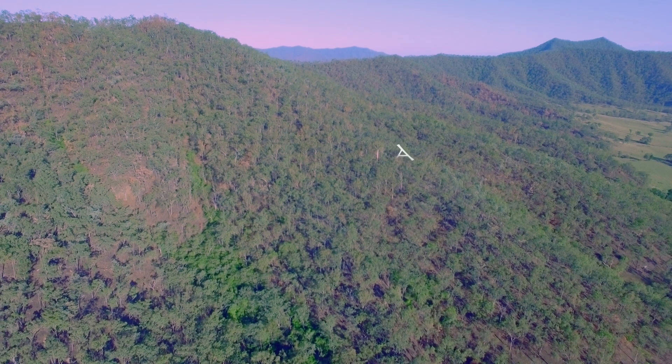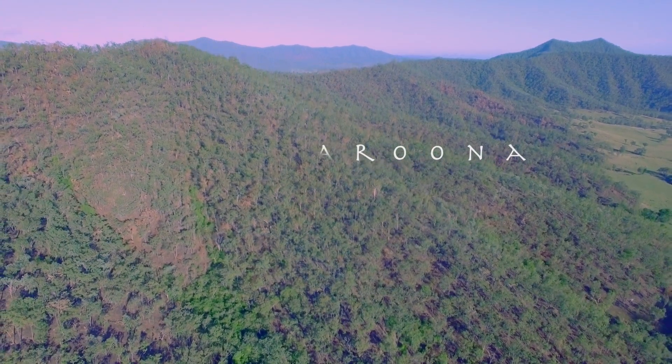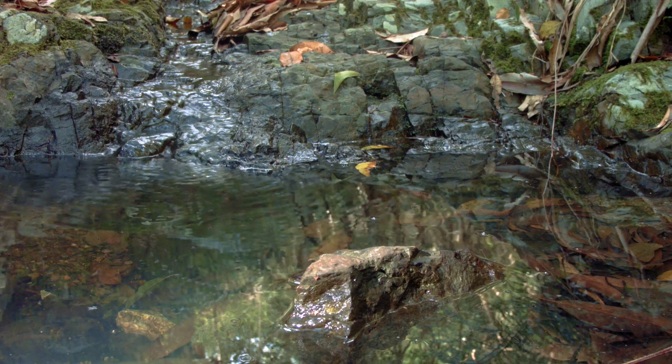Welcome to Aruna, place of running water — a 2,000 hectare permanent reserve owned and managed by the Queensland Trust for Nature. My name is Nerida Bradley, General Manager of QTFN.